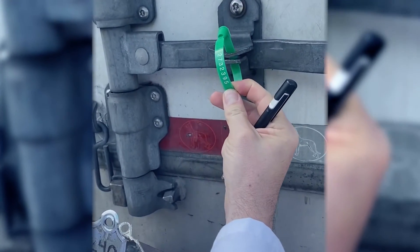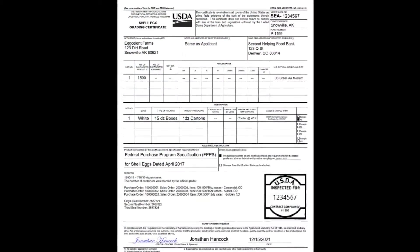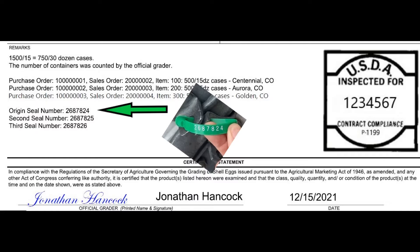First, verify that the seal is intact and matches the number listed on the USDA grading certificate. If the seal is broken, missing, or does not match the certificate, contact the commodity procurement contracting officer listed on the purchase order.